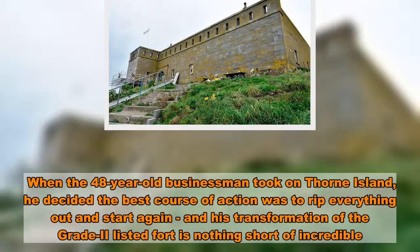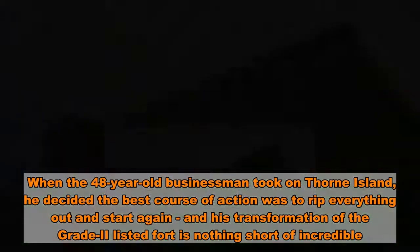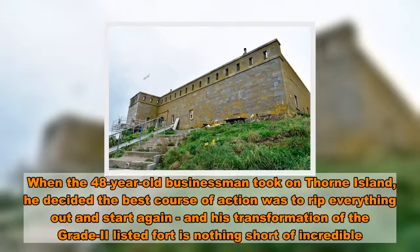When the 48-year-old businessman took on Thorn Island, he decided the best course of action was to rip everything out and start again, and his transformation of the Grade 2-listed fort is nothing short of incredible.